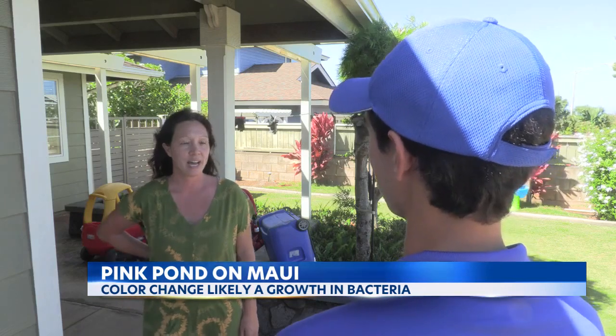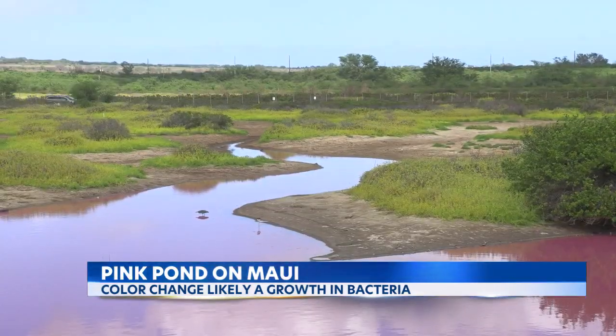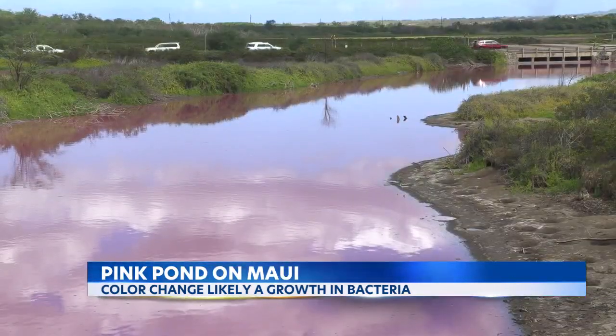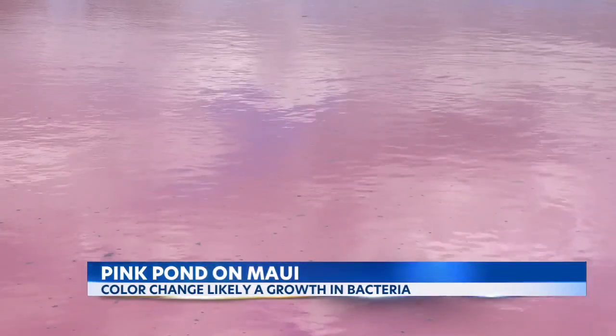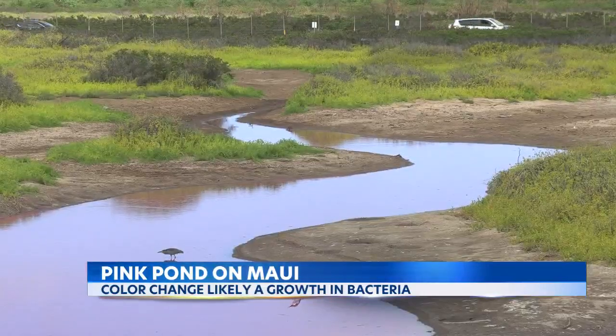Biologist Andrea Kealoha explains an algae bloom may have caused the color change. That's a process in which bacteria builds up because of the high concentration of nutrients in the area, or because of changes in water quality such as higher temperatures.